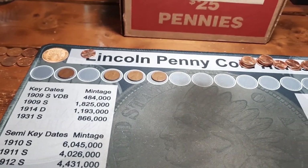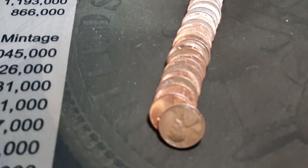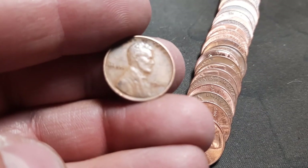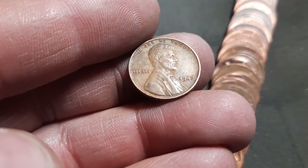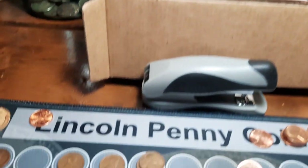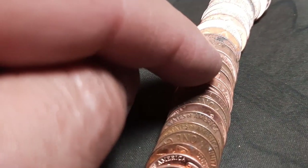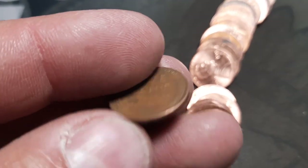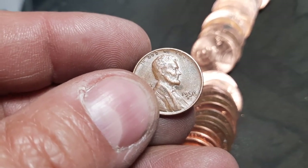Roll 3 of box two and wheat penny number one for this box — a 1942 out of Philly. Roll 8 gives up wheat penny number two — a 1956 out of Denver.